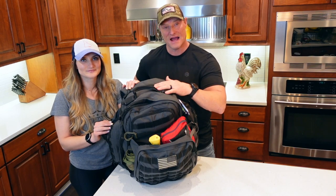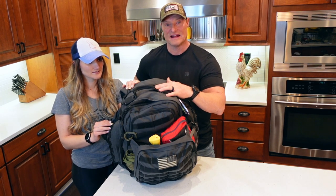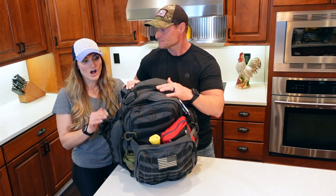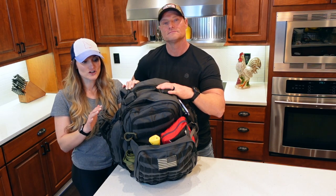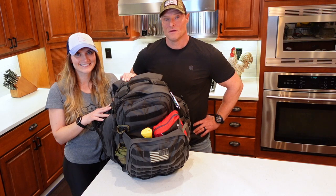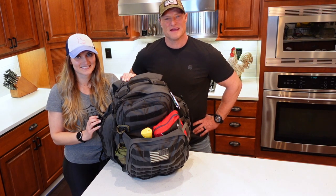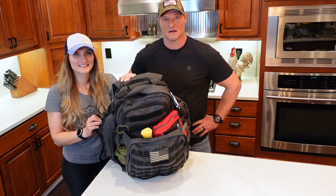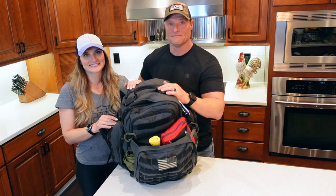Be watching for our next video, which is going to be my 72-hour gray man elite bug out bag — not as big as this one, more elite items, a little more compact, and it does not look tactical. Also, make sure you always have your weapon on you; I carry my Glock 43 and have extra magazines in my bug out bag. We hope this helps you with your bug out bag. If you're interested in any of the products, make a comment below or shoot us an email at lifeinofthenorth40@protonmail.com. Thanks for watching — if you liked this one, give us a thumbs up, like and subscribe!